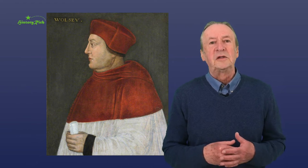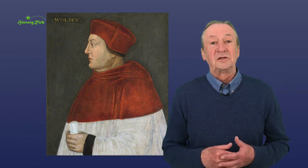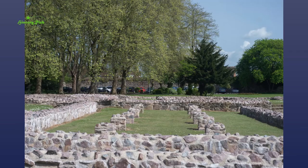Wolsey was buried in the church of Leicester Abbey, possibly in the Lady Chapel, but the exact location has so far never been identified. The remains of Leicester Abbey are now in Abbey Park.